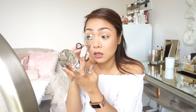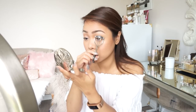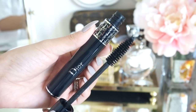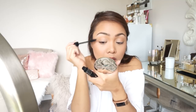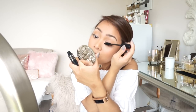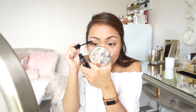Now I'm going in with an eyelash curler, just really lifting and curling them up, prepping for mascara. The mascara I've been using is the Dior mascara — I absolutely love this. I don't like the price, but it's so so good that I justify it. So I'm just doing a few coats of mascara on my lashes. And that is pretty much it. On my lips — I didn't show it — but all I have on is my Dior Lip Glow in the color pink. It's kind of like a lip balm.